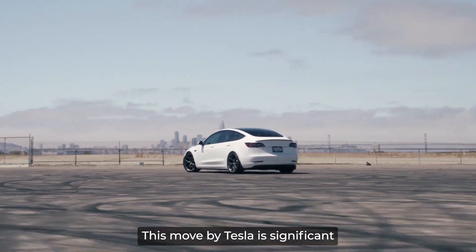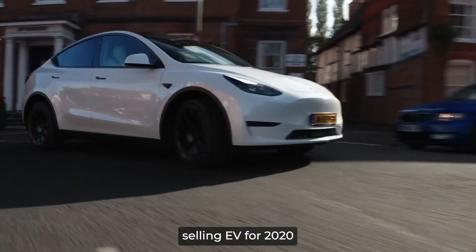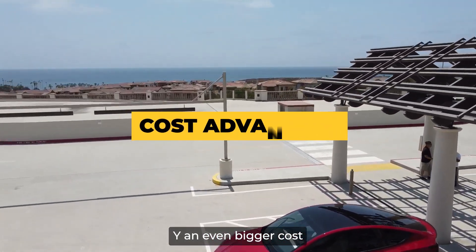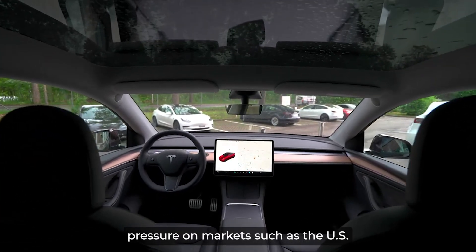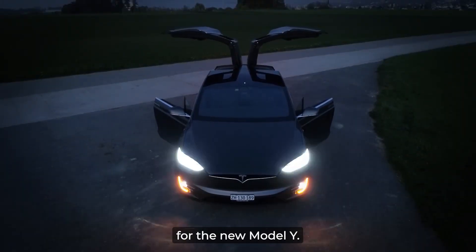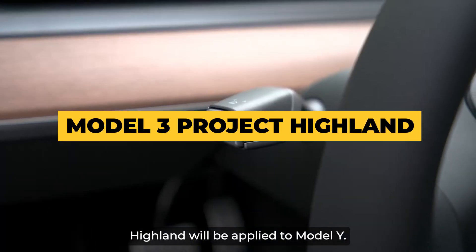This move by Tesla is significant, as it proves that the company is not forgetting about its top-selling vehicle. The Model Y was the world's best-selling EV for 2020 and is the global leader in EV sales. Thanks to Project Juniper, Tesla can give its Model Y an even bigger cost advantage over its competition, which is likely to put pressure on markets such as the US and China. Despite the rumors about the revamp, it was not clear what specific changes or improvements Tesla was introducing. However, it is expected that many of the changes from Model 3 Project Highland will be applied to the Model Y.